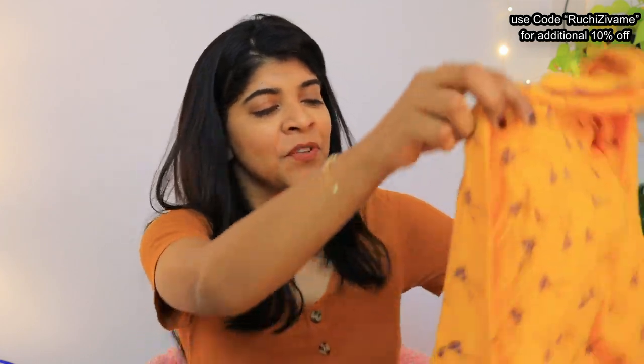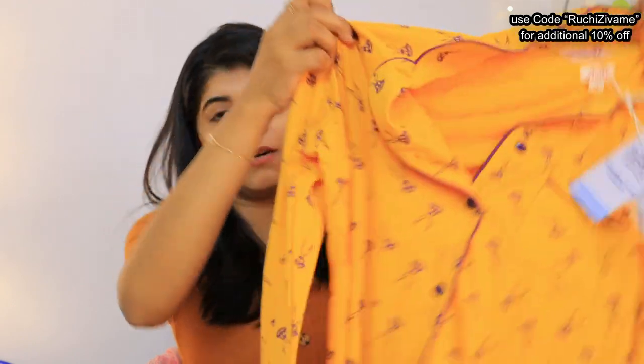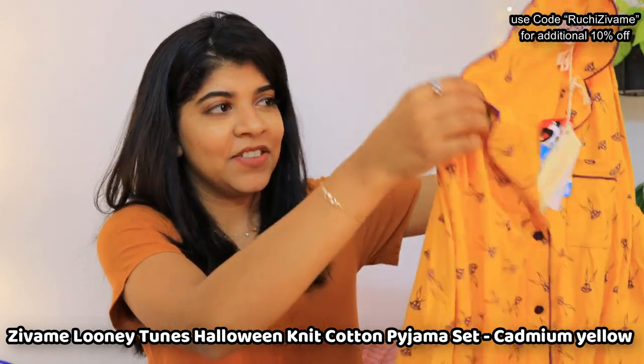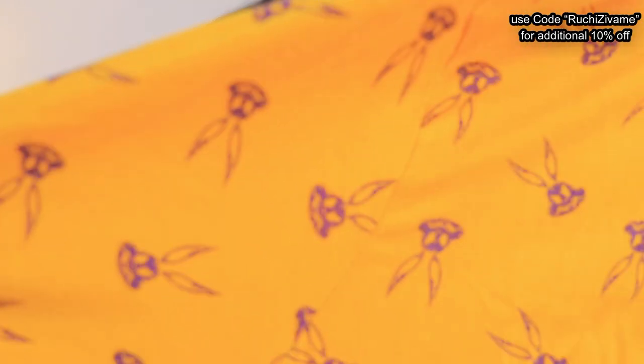Until you are living in Mumbai, the cold is not as intense, but here it is quite cold. This is the first night suit — its name is Looney Tunes, it is very cute, and it comes in a mustard yellow color. In winter, this color looks really nice, and there are Looney Tunes prints in purple color. I will show you the design.